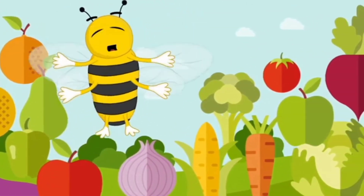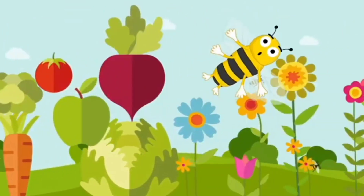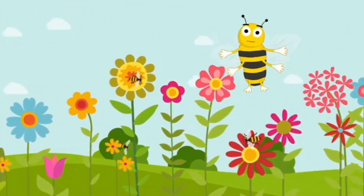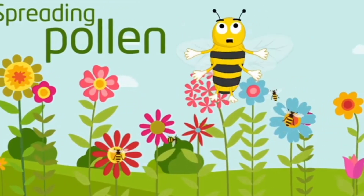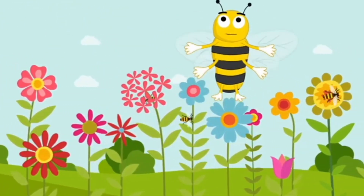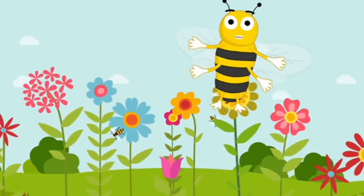In fact, bees help provide about a third of what you eat, as well as bringing your gardens to life. We do this by spreading pollen between different parts of flowers and plants, allowing them to grow seeds and fruit, all while flapping our wings 200 times per second.